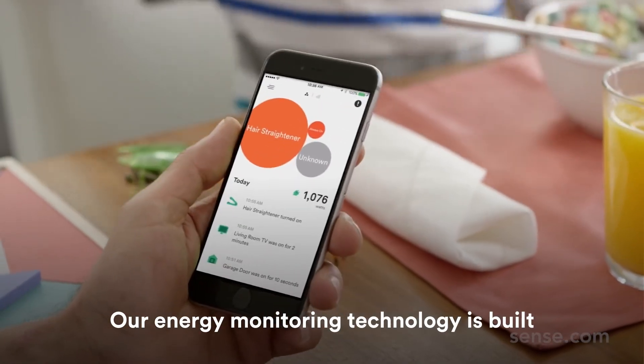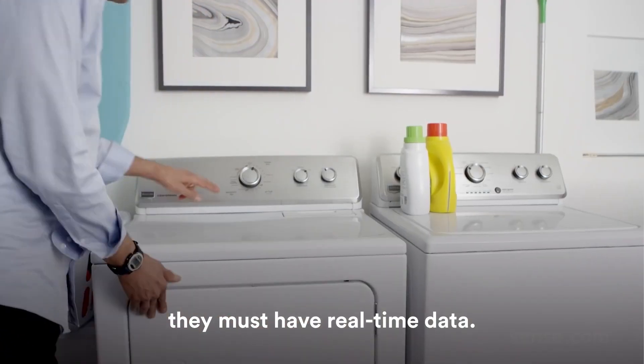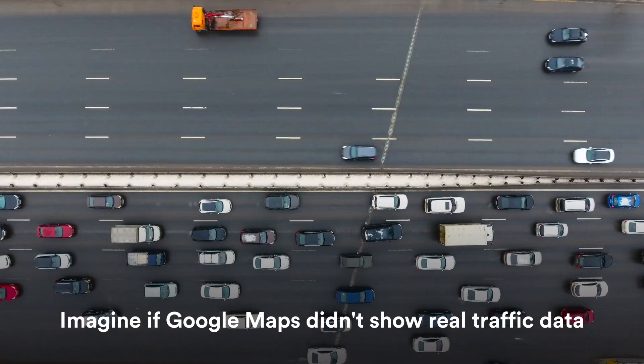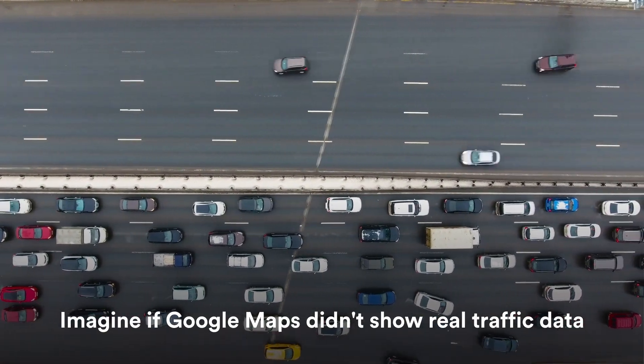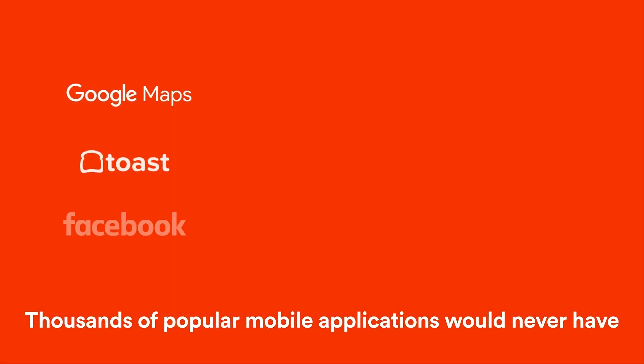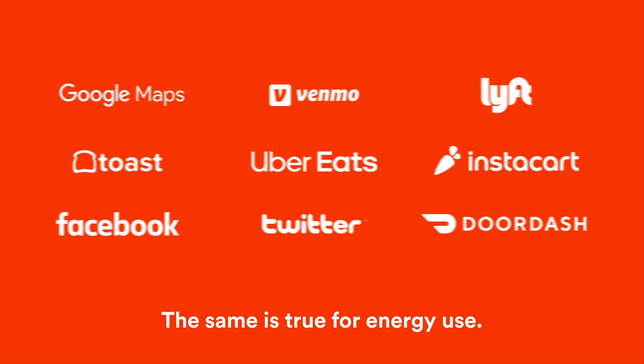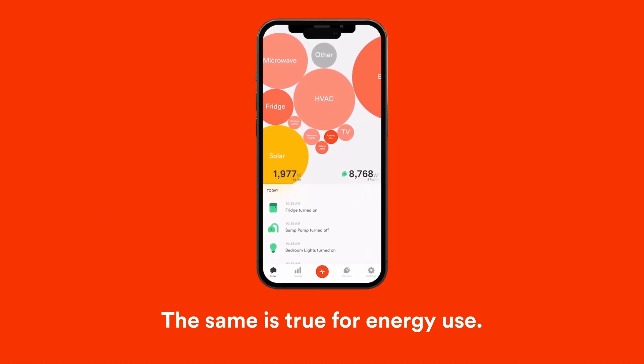Our energy monitoring technology is built on a simple premise: for consumers to get engaged, they must have real-time data. Imagine if Google Maps didn't show real traffic data, but only displayed average traffic trends. Thousands of popular mobile applications would never have achieved success without visibility into real-time data. The same is true for energy use.